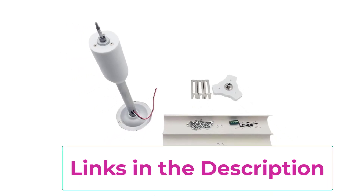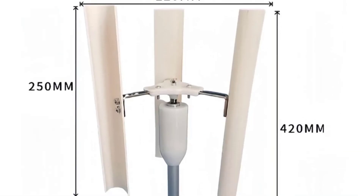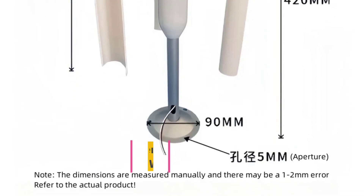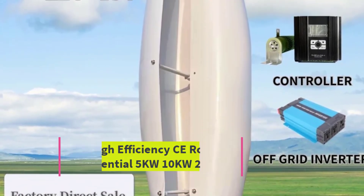Lightweight and easy to install, it's also suitable as a portable tool for camping, small off-grid systems, boats, and household backup energy. Practical, quiet, and eco-friendly, this vertical windmill generator provides a steady and sustainable power source for those looking to reduce reliance on traditional electricity.